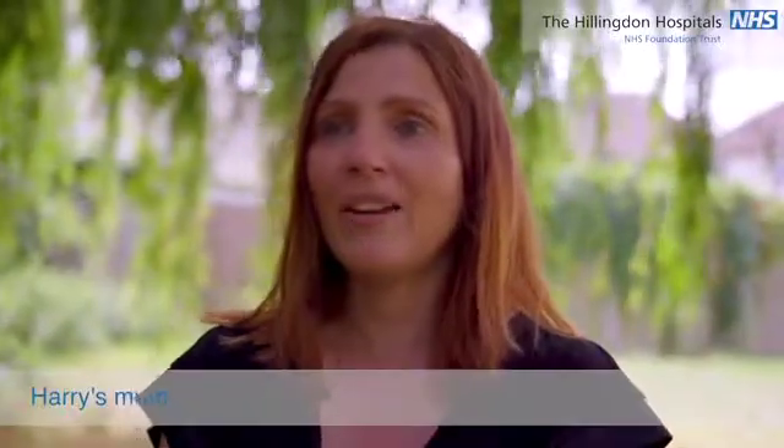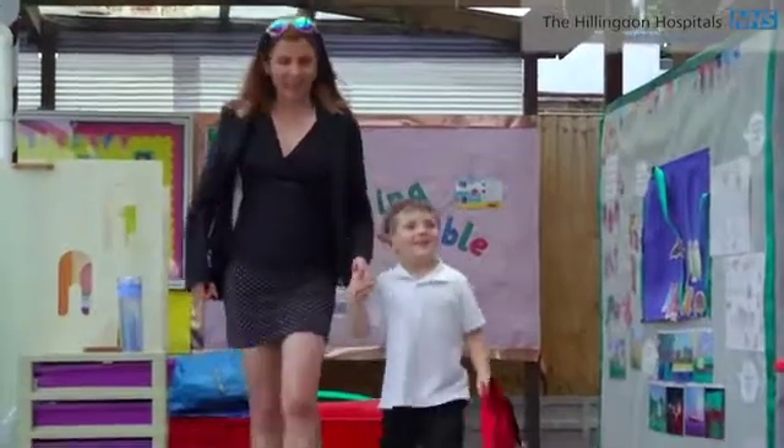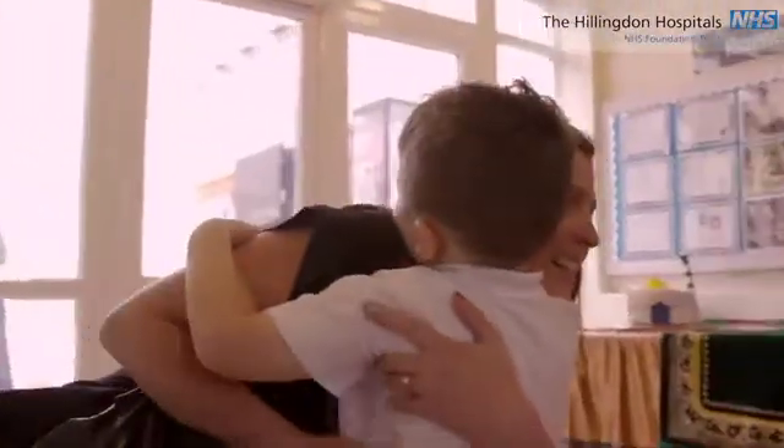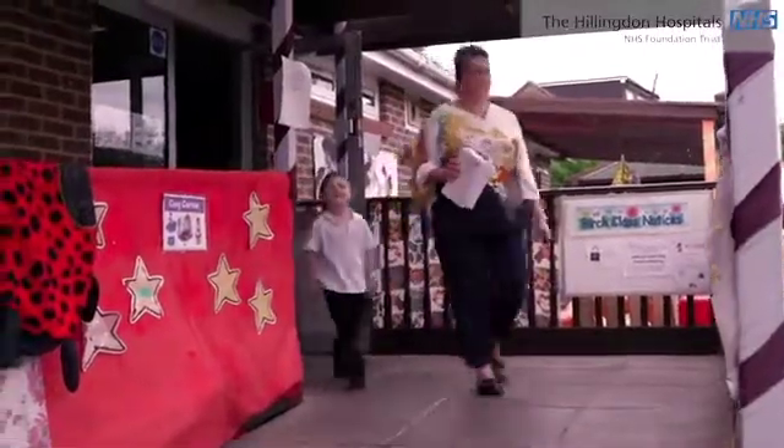When Harry was obviously accepted into school, lunchtime was going to be a little bit more of a concern for me because he would be there all day. Our main concerns were not knowing enough about Harry's condition and how that would impact on his daily life at school, and what adaptations we'd have to make for him.